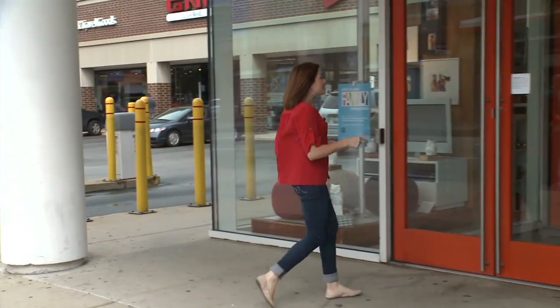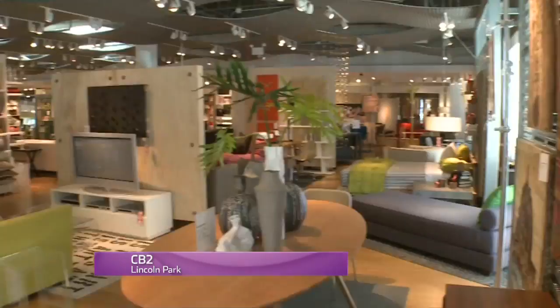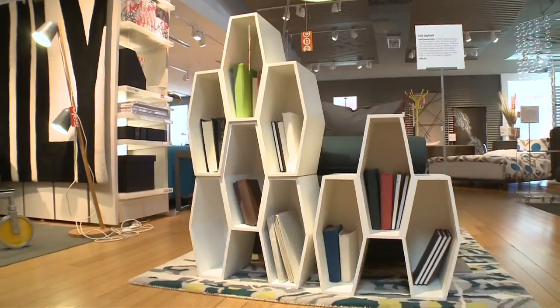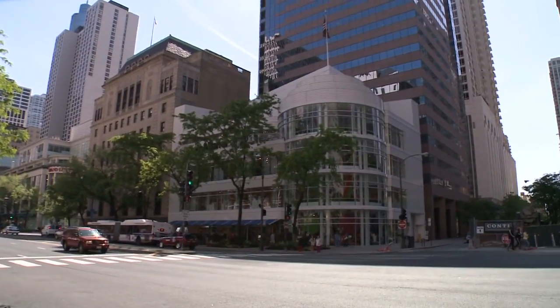Crate and Barrel stores are so ubiquitous that it's actually hard to believe this is the only CB2 in Illinois. Lucky for me, it's right here in Lincoln Park. Known for its lower price point and mod urban twist on the classic Crate and Barrel look, CB2 is a go-to for an edgier, sleeker look at a less than designer price. Plus, the CB brand is just so Chicago.